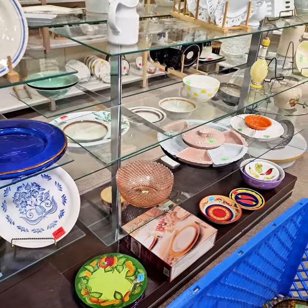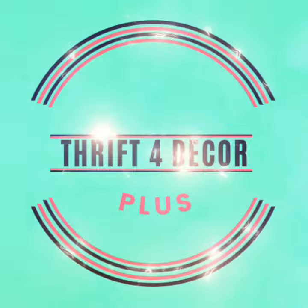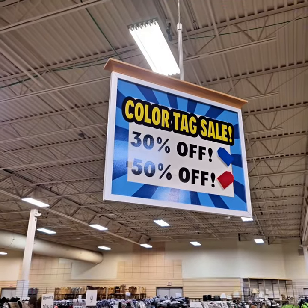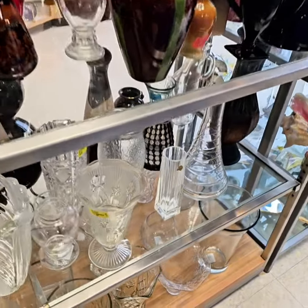Oh wow, I spot a mega score! Let's grab a cart and head into the Saint Vincent de Paul to get thrifting. 30% off blue, 50% off red — remember that for our thrifting trip.